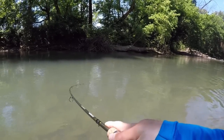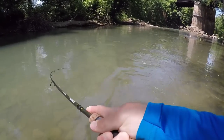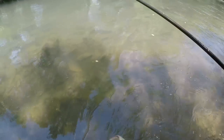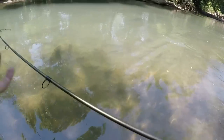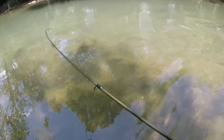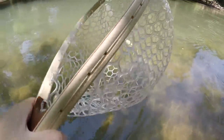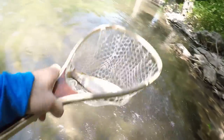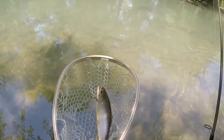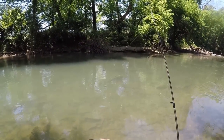Got another one — this is a feisty one. Stay on! Get out of that current. Alright, just landed another brook trout. Came right out from that shade over there where that root ball is. Still drilling the spinner.